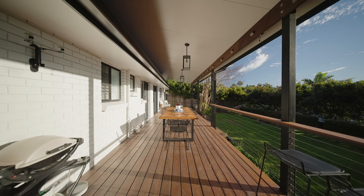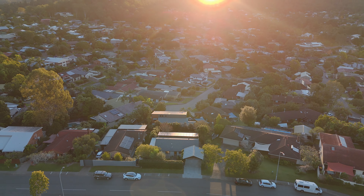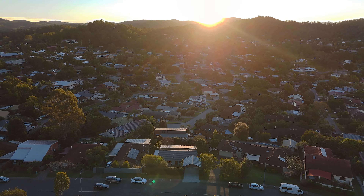Even though we've only been here for a short time, I feel like we've created so many beautiful memories. I think whoever lives in this place will love it as much as we do — a truly beautiful home in a truly beautiful location.